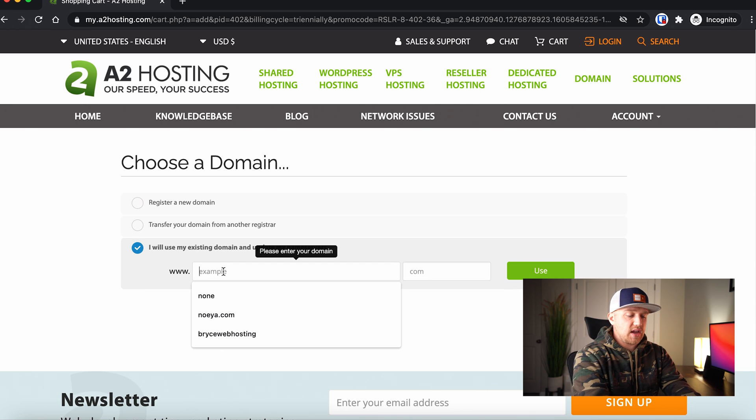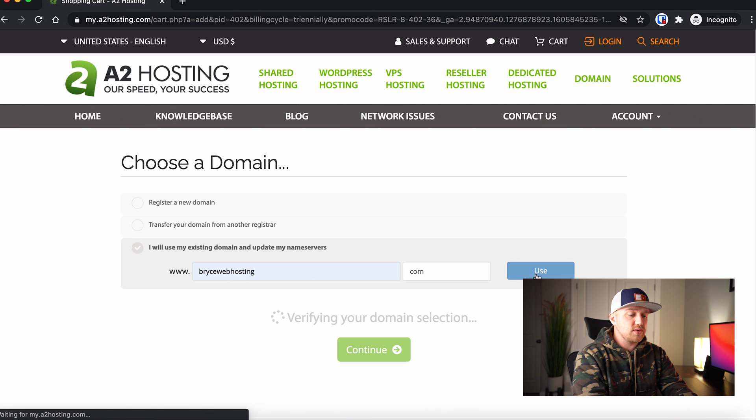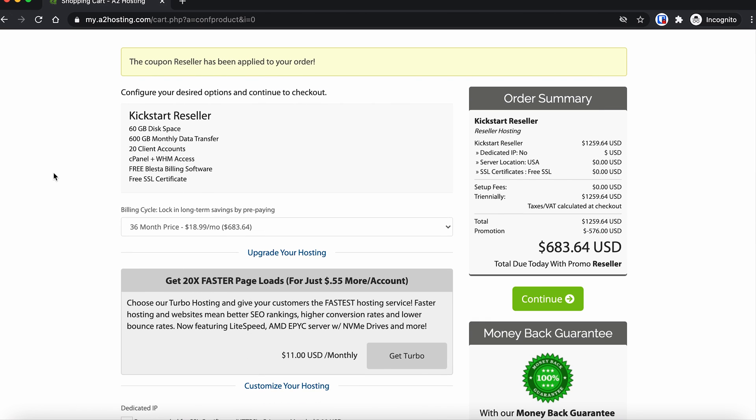I'm going to assume you've bought a domain through Namecheap or some other company, so I'll say I'll use my existing domain. I'm going to say brycewebhosting.com — I don't actually own this domain, but it's fine for the purposes of our demo. It should come and say great, we can use that. Now the one thing you'll notice is when you look at this price, you might think 'holy cow, I thought it was $18.99.' That's the only downside — they give you a discount if you buy everything upfront in bulk.